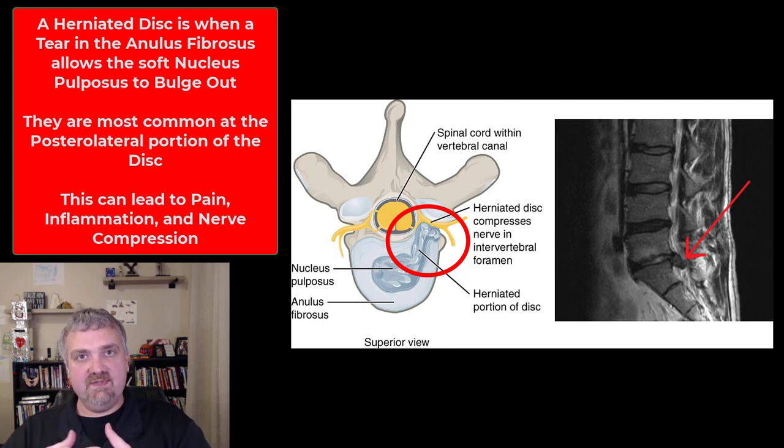If those annular fibers — the annulus fibrosus — tear or break and part of the center of the disc herniates out, you now have a herniated disc. The problem is that the herniated disc can put pressure on your spinal cord and your spinal nerves. I actually have issues with herniated discs in my neck — just last week I got an epidural injection in my neck to decrease the inflammation, because the herniated disc is pushing on part of my cervical spinal cord.